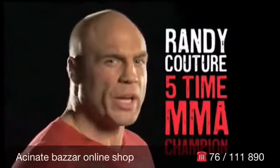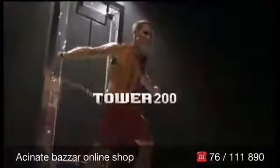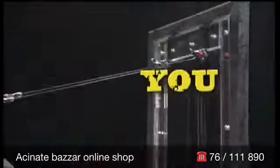You want it? We got it. Get bigger, harder, and stronger with the all-new, powerful Tower 200 from Body by Jake. You got a door, you got a gym.